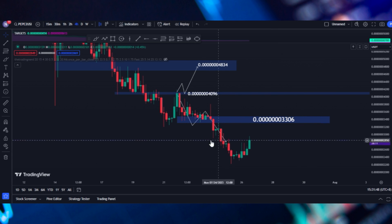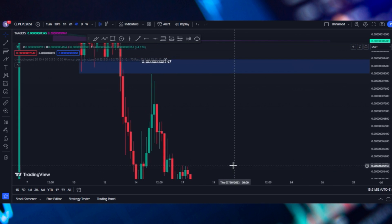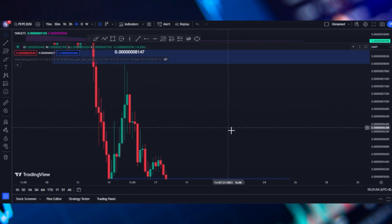Hey guys, welcome back. So today we're going to check Pepe 2.0. We're going to do some technical analysis based off its price action and see where the price is heading in the near future.